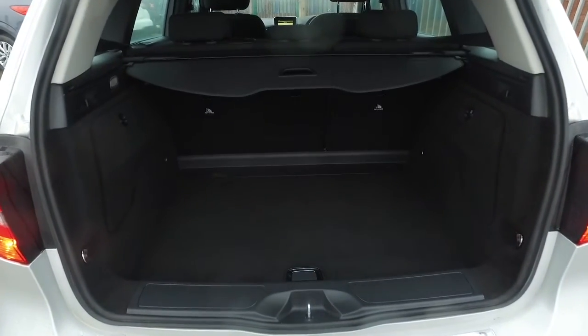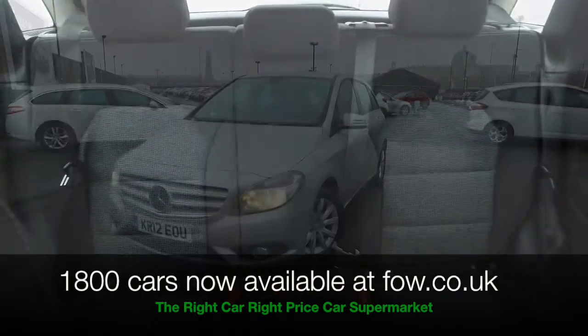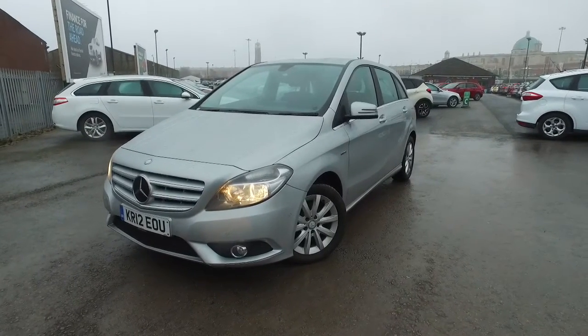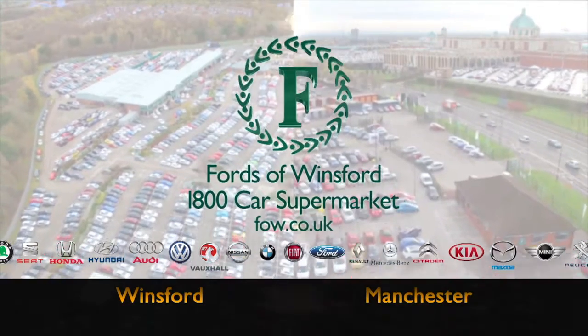If you'd like to find out a little bit more, why not give Jackie and her team a call in our call centre? They can answer any questions you might have. Bring your licence with you, have a test drive, and come and discover this great car for yourself at Fords of Winsford.